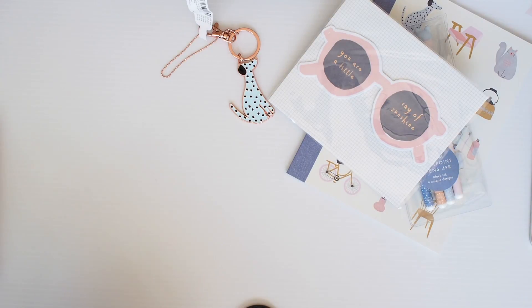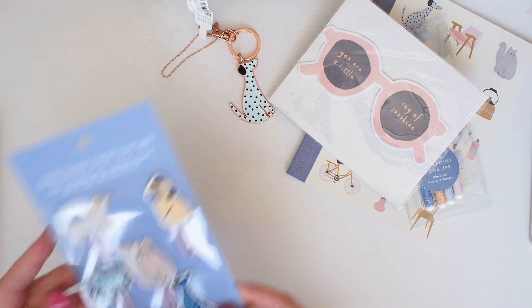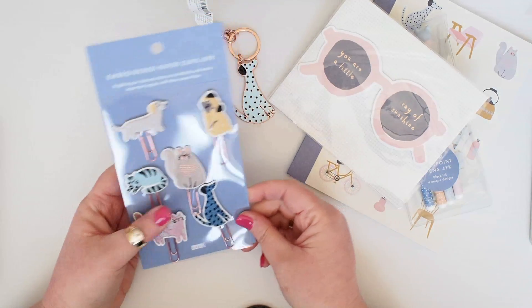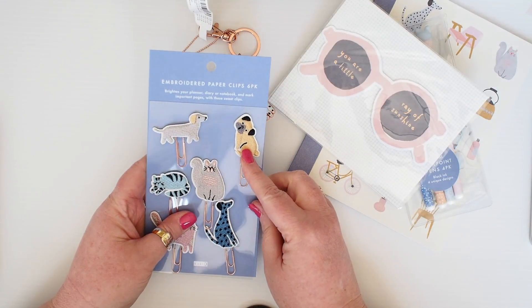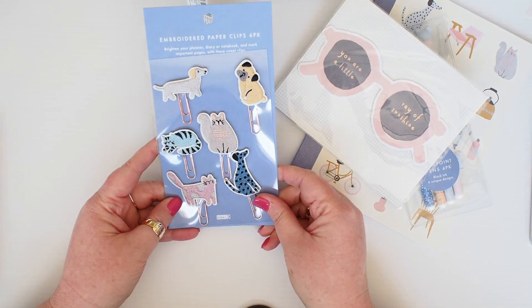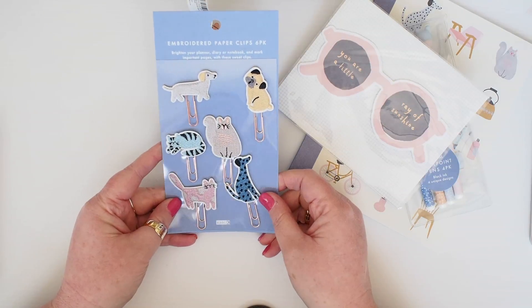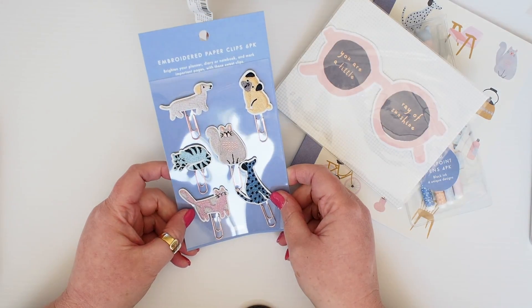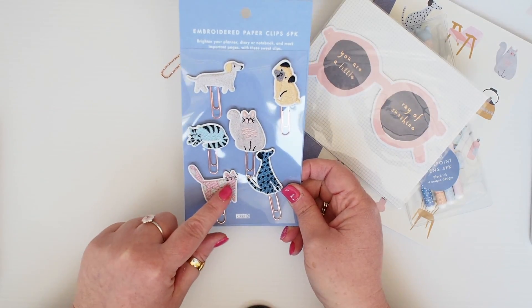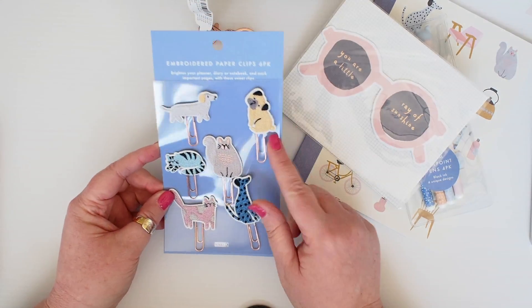They've done embroidered paper clips lately, and now they've come out with the kitties and puppies on embroidered paper clips. So here's the Dalmatian, here's the little pug, the little lab here, and then three kitty cats as well on rose gold paper clips. They are adorable. I'm not sure I'm going to use them. I'll probably pop one in my planner — maybe this pink kitty cat. This pug though — to die for.